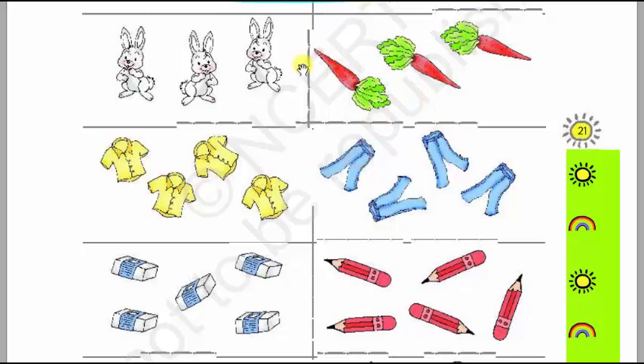Next we will see — here there are rabbits and here there are carrots. We will count the rabbits: 1, 2, 3 rabbits. And we will count the carrots: 1, 2, 3 carrots. So there are 3 rabbits and 3 carrots.